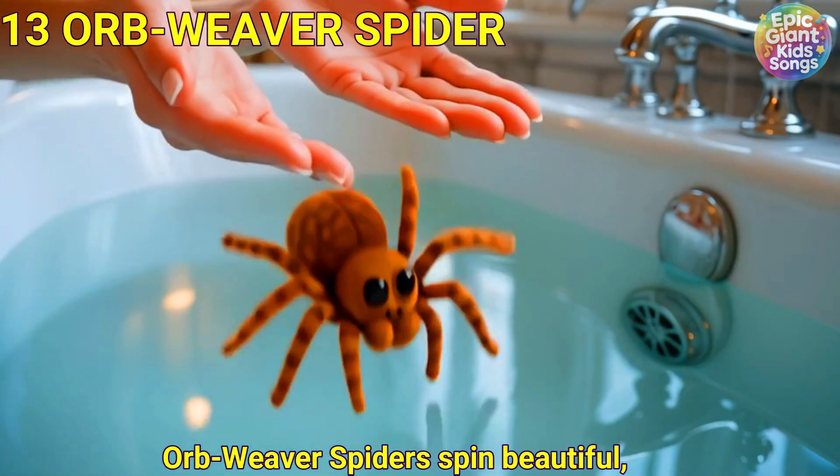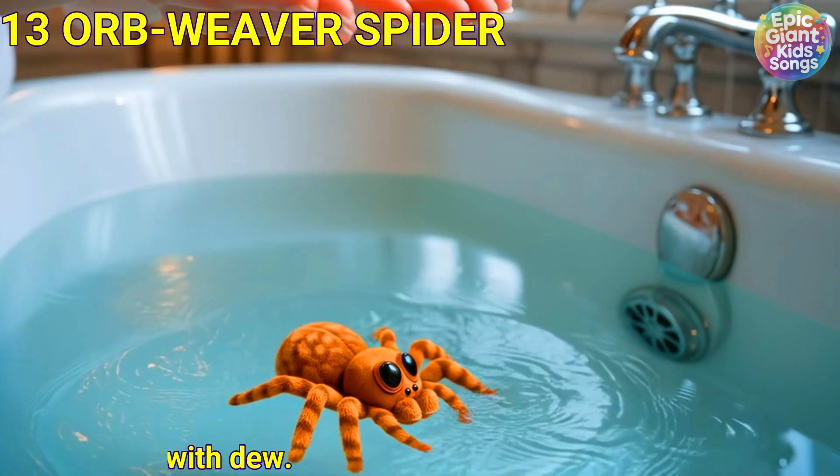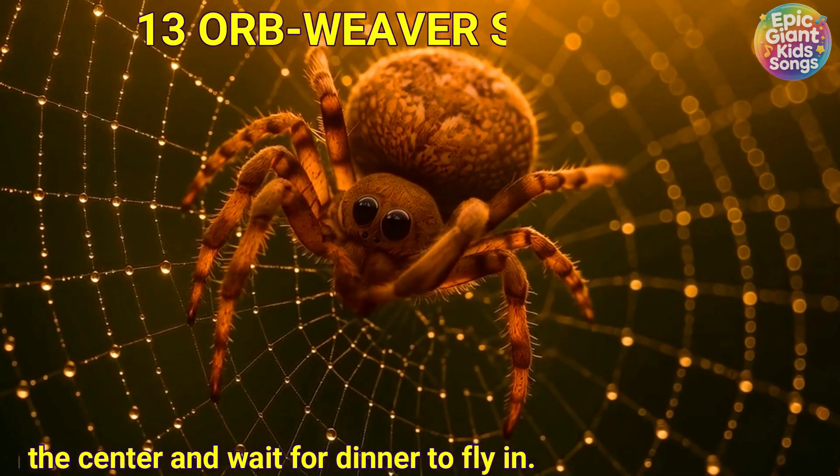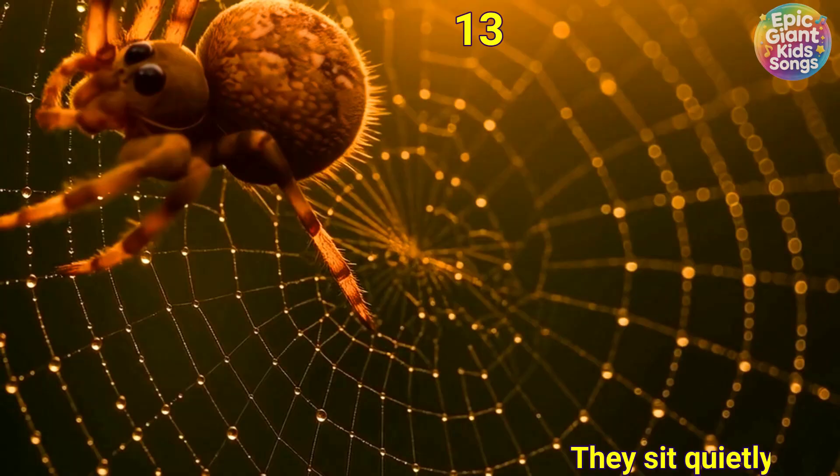Orb weaver spider. Orb weavers spin beautiful round webs that sparkle with dew. They sit quietly in the centre and wait for dinner to fly in.